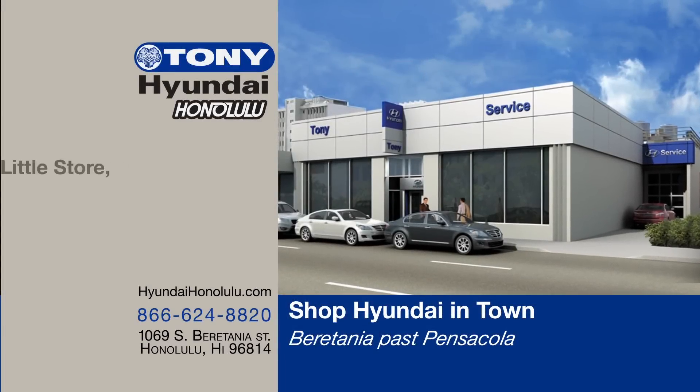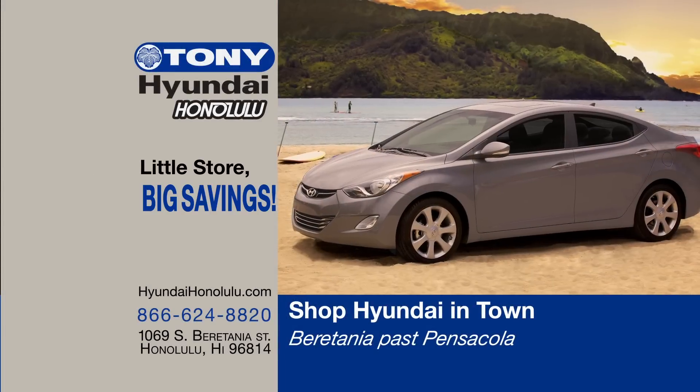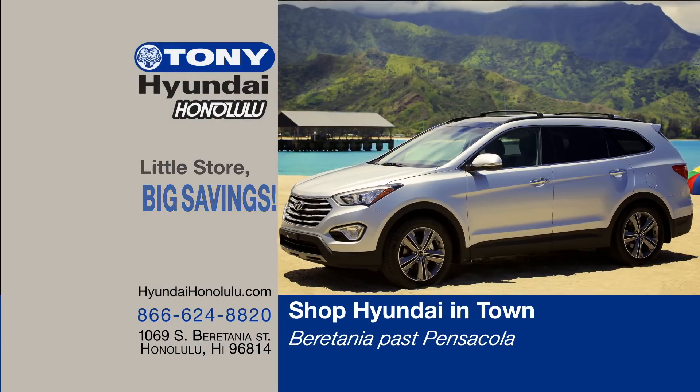Tony Hyundai Honolulu, the little Hyundai store in town with big savings. Test drive the full lineup of new 2014 Hyundais at Tony Hyundai Honolulu. 1069 South Britannia Street, just past Pensacola.